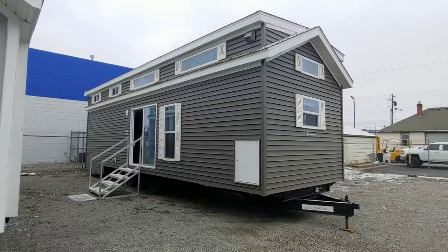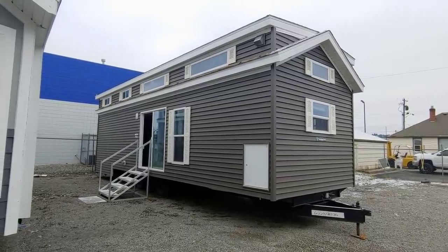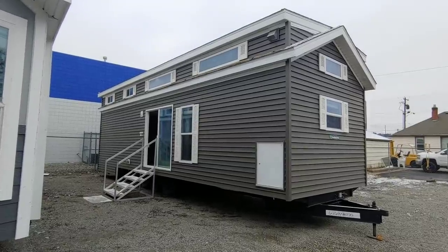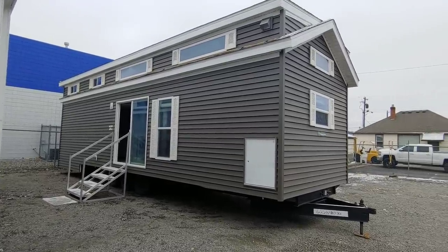Good afternoon folks, Joey Nelson here at Park Model Homes. Today we're going to be showcasing our brand new 2020 Woodland Park front kitchen unit. This is our 264 floor plan — very new design, very excited to have it here.